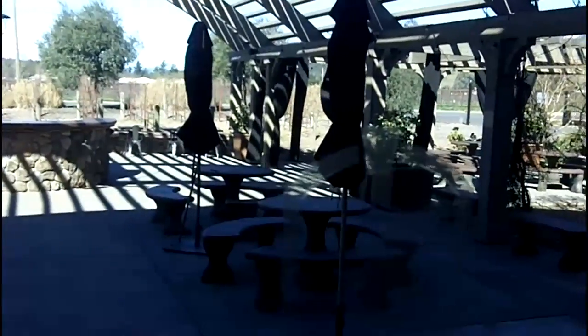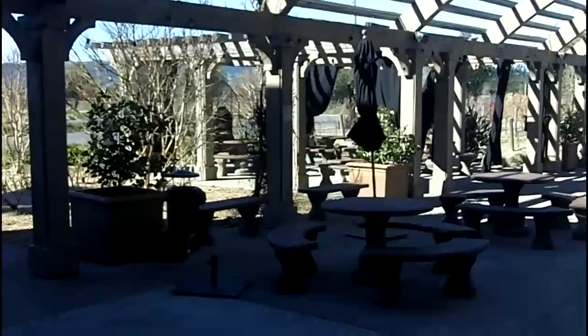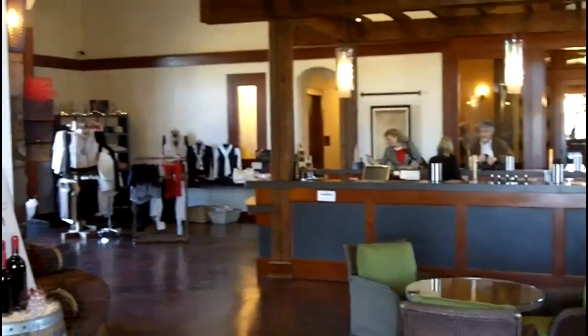And an easy walk outside to the outdoor seating area. During the summer time this place is really hopping — a lot of fun. And what's nice is that they're fairly far south on the Silverado Trail, so a lot of times people will stop here as they're heading back south again.